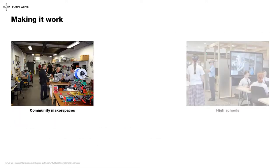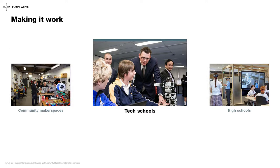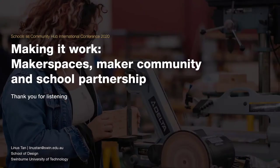Lastly, to make it work between makerspaces, high schools, and tech schools, we propose leveraging tech schools as the mediator between community makerspaces and high schools, because tech schools serve to connect schools with industry and have the right facilities to do so. Thank you for listening, and any feedback to further our research is greatly appreciated.